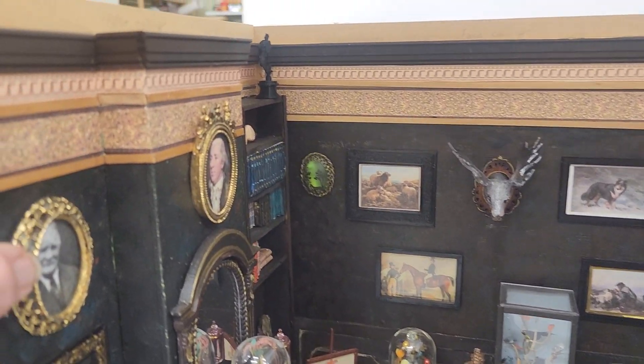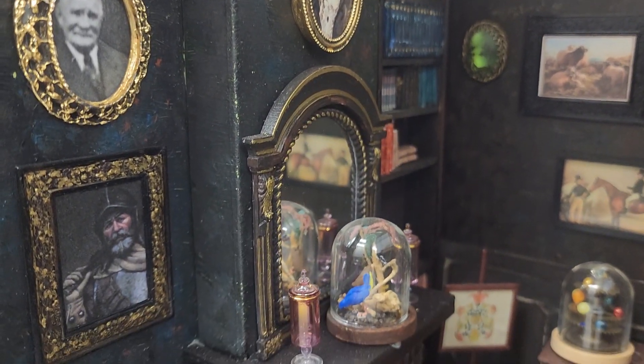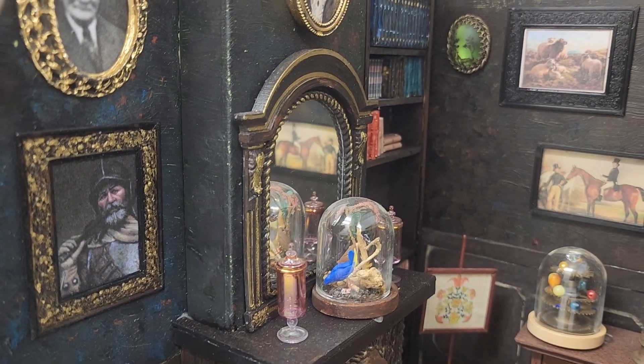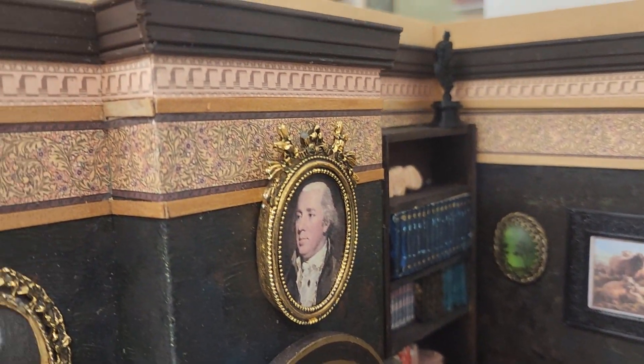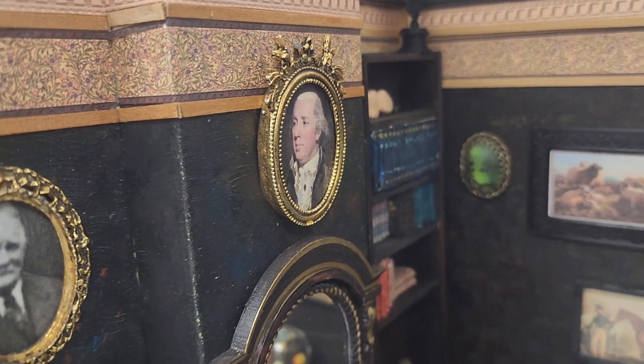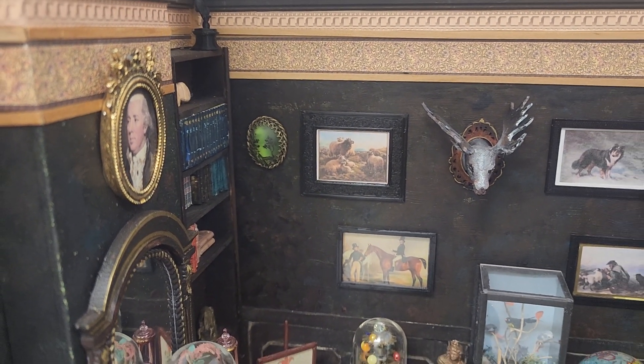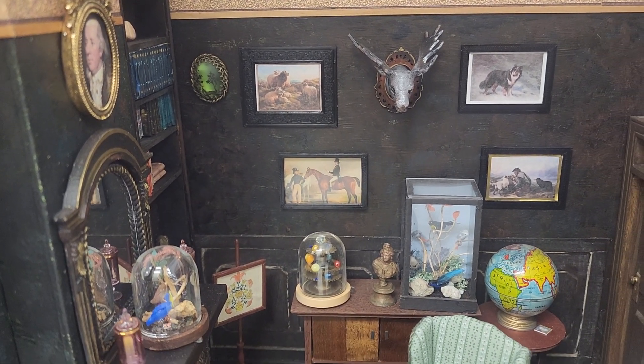I've got a portrait of him here, and then below is a borderer — those fearsome lots. And above the fireplace is one of his other relatives, who was at Telford — the Telford that made one of the iron bridges. So I've incorporated quite a lot of his life in this room.